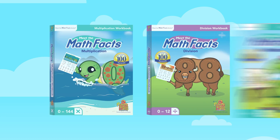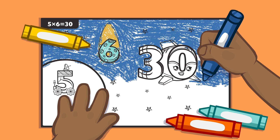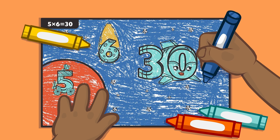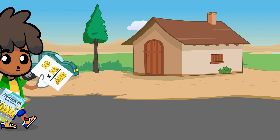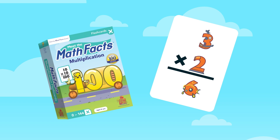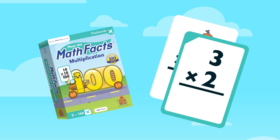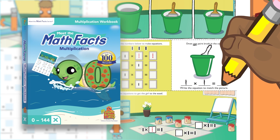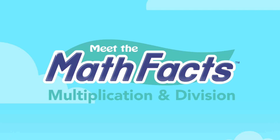Have fun practicing with multiplication and division flashcards, workbooks, and coloring books. With our coloring books, you will have hours of fun coloring your favorite fact families. Take the flashcards with you wherever you go to practice both multiplication and division — there are over 150 flashcards in each box. The workbooks will help you sharpen your skills and practice what you have learned. You will be amazed at how easily you will be able to answer math facts.